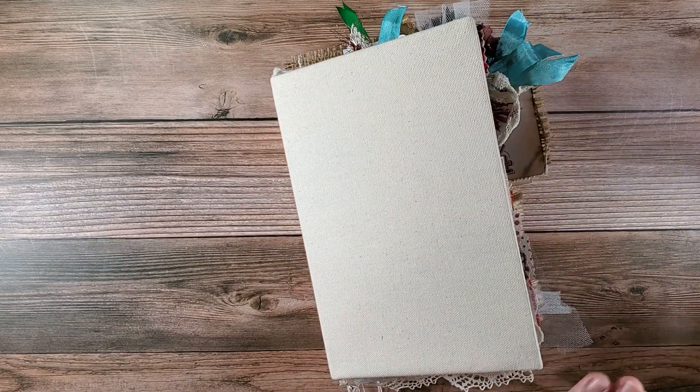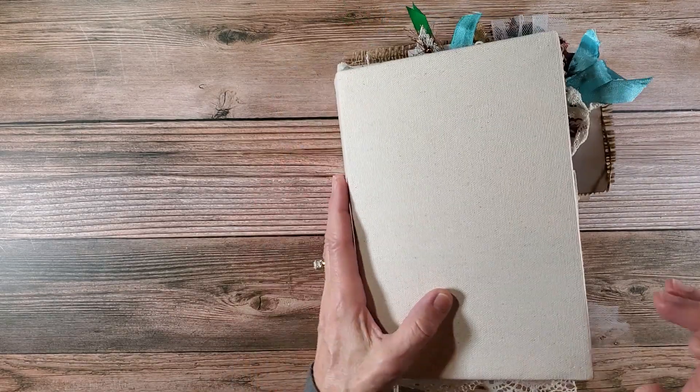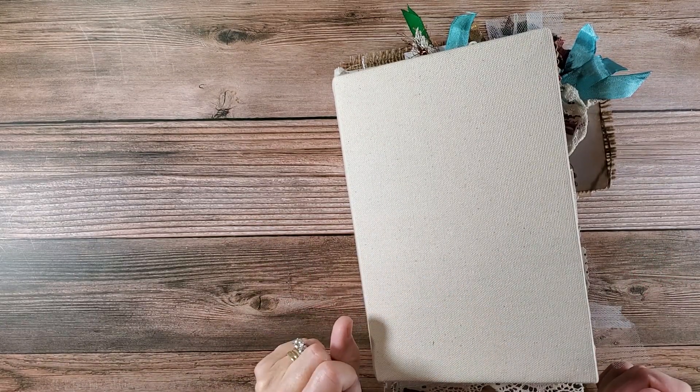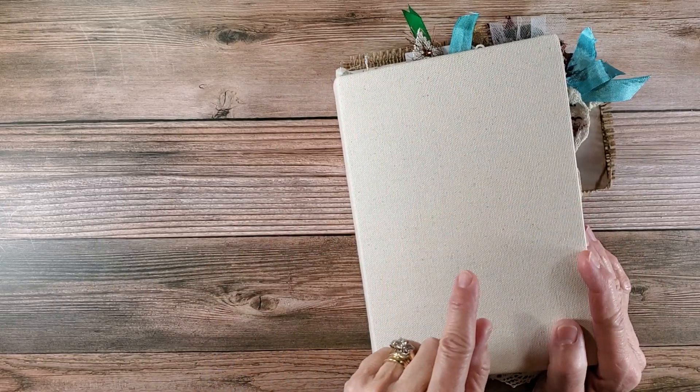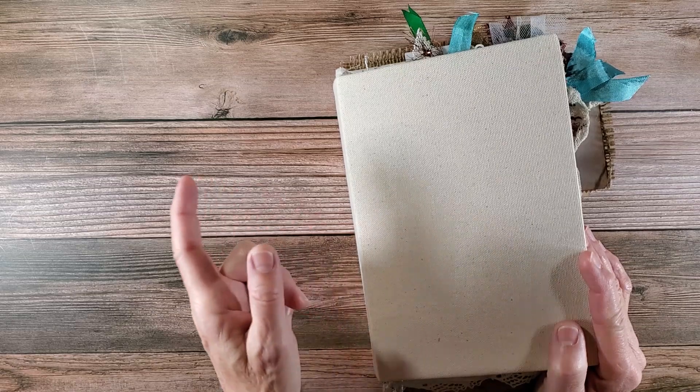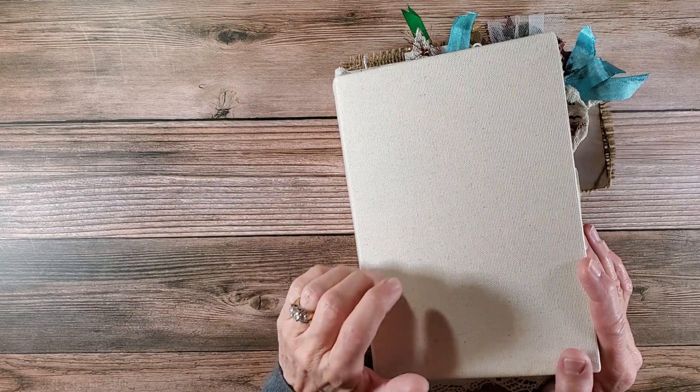Good morning everybody and welcome back to Nellie Ruth Designs. It's an early morning, I've got my coffee here with me. This is a little different video — I've already finished my page for the 18th, so I'm going to show that to you really quick, a sneak peek in the beginning, and then I'm going to show you how it was created.